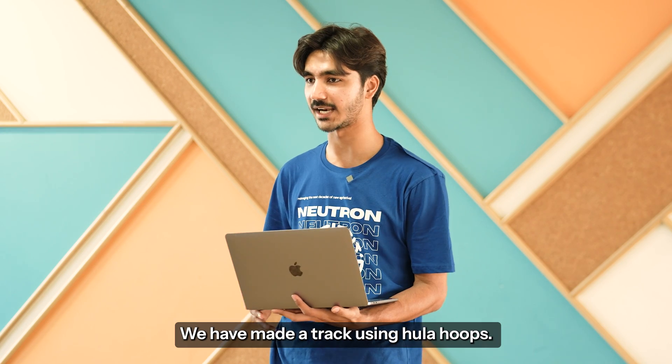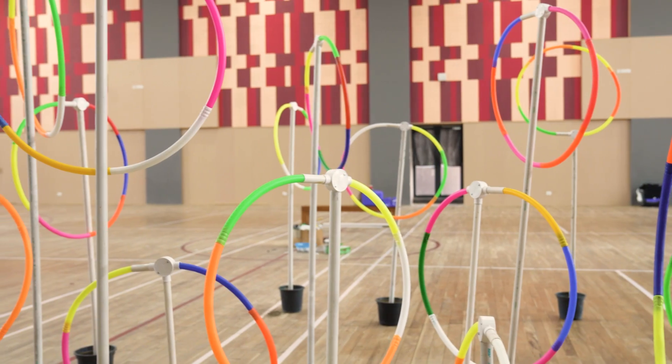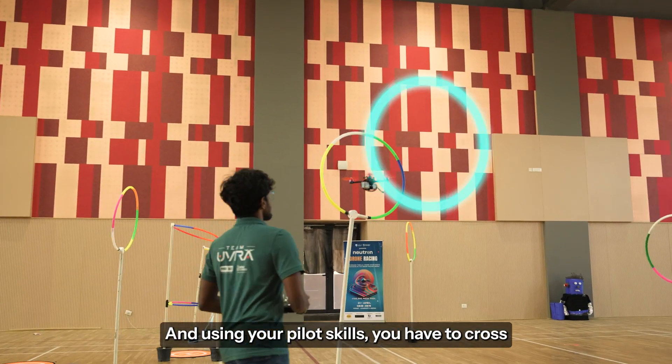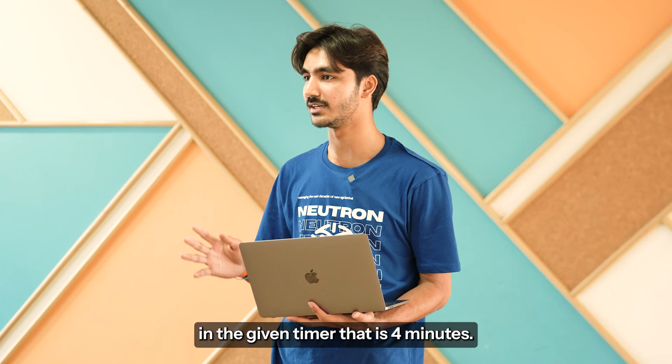We have made our track using Hula Hoops. You have to pilot your drones and using your pilot skills, you have to cross through as many loops as possible in the given timer — that is 4 minutes.